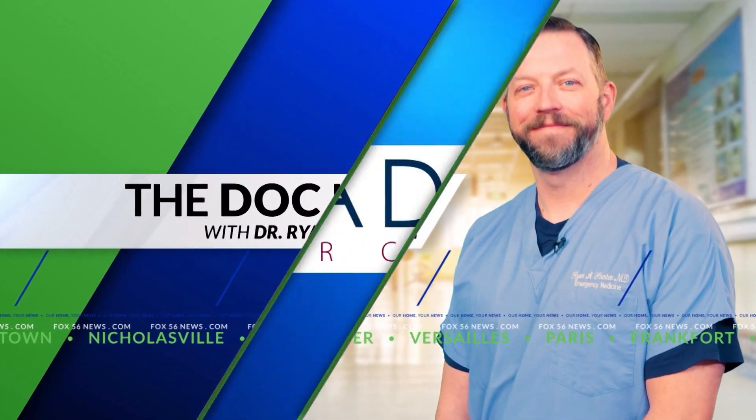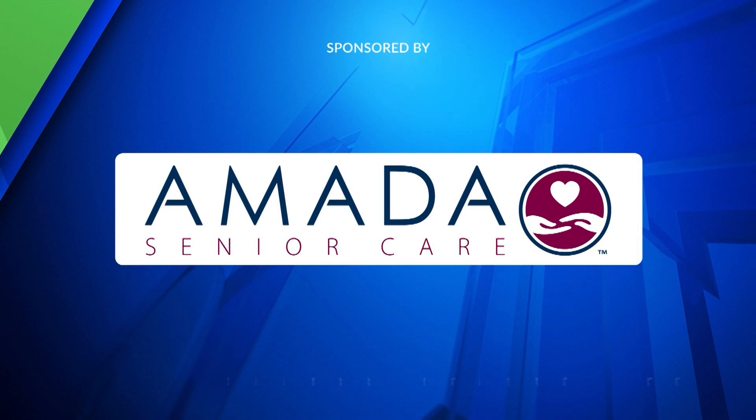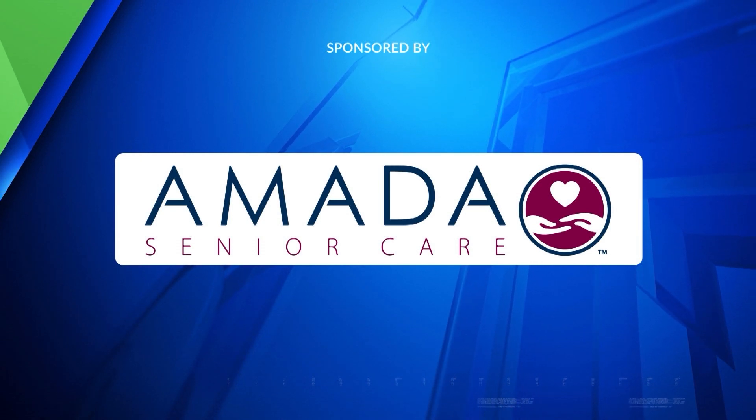The Dock Is In is sponsored by Amada Senior Care. Welcome back to Fox 56 News. The Chief Medical Contributor, Dr. Ryan Stanton, is with us in studio this morning.